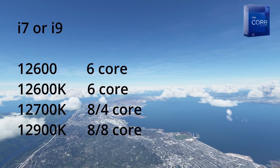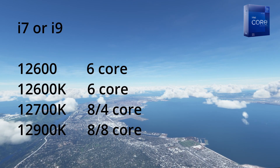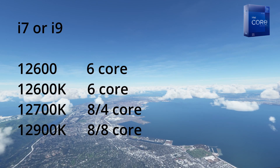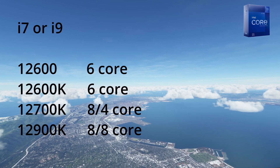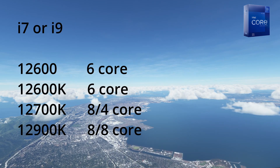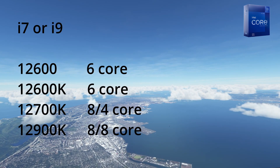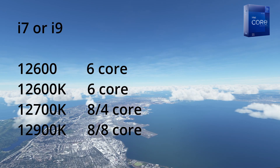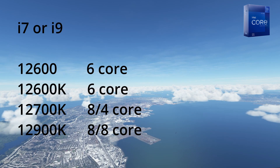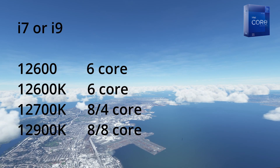The 'K' in a CPU name simply denotes it can be overclocked. If you find one with an 'F' or 'KF' on the end, it simply means there's no integrated graphics chip — but unless you're using a laptop, you wouldn't be using integrated graphics for flight sim. New in the 12th generation — as you can see on the 12700 and 12900K — the number of cores is split between processing cores and efficiency cores. Efficiency cores come into their own in multi-tasking applications. If you can afford the 12900K, go for that, but the sweet spot in my opinion would be an i7-12700K.